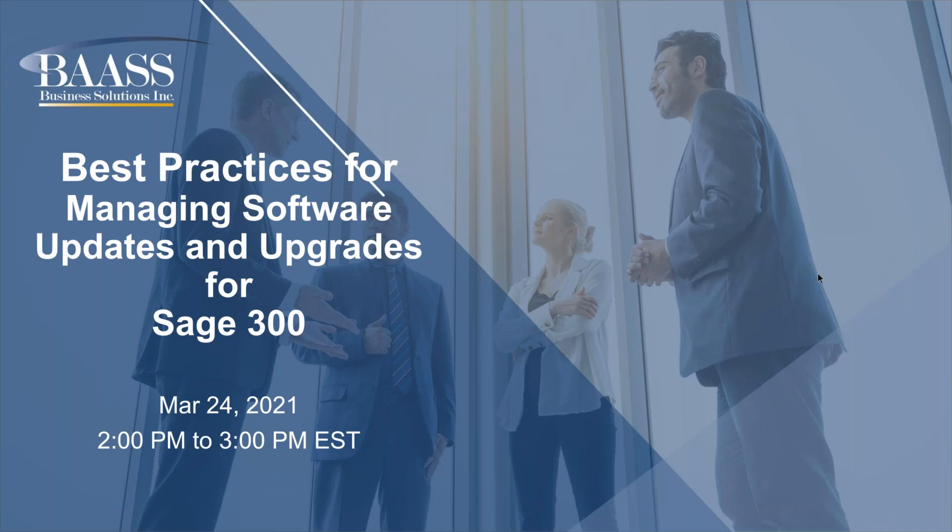Hello everyone and thank you for joining us for our webinar today: Best Practices for Managing Software Updates and Upgrades. Please note that all lines are on mute and will remain on mute. If you have any questions, please enter them within the chat box and we'll address them during the Q&A period at the end of the presentation. With that in mind, I'd like to introduce Pearman, who will begin.